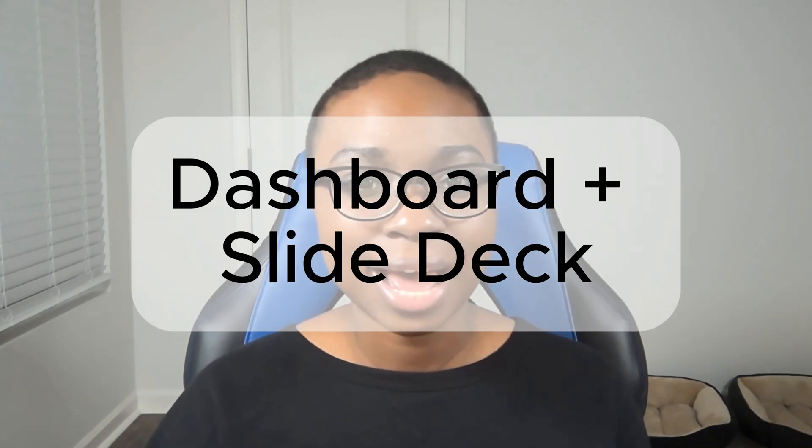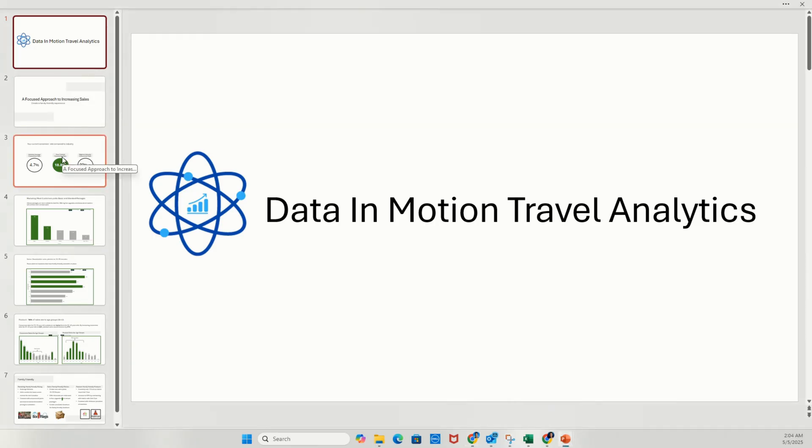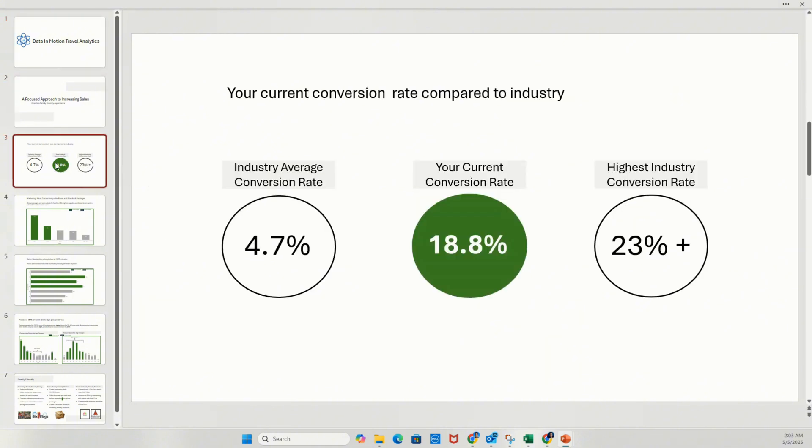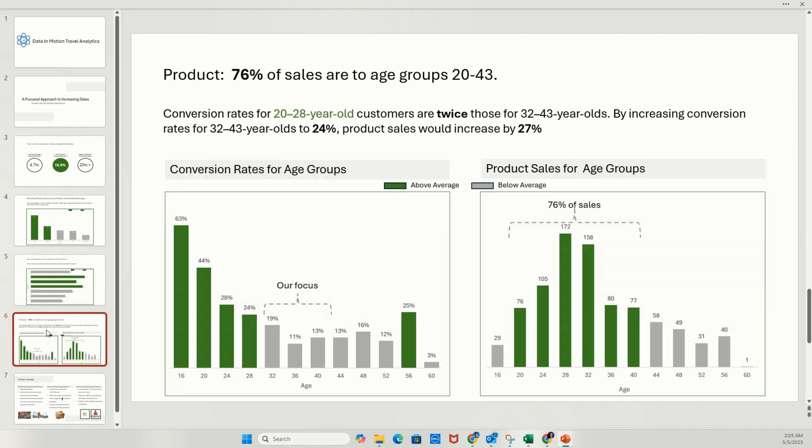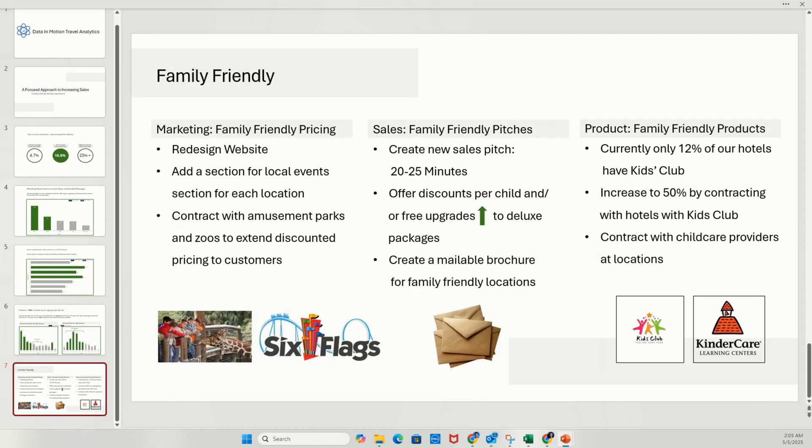Project two: dashboard plus slide deck. This is where 99% of applicants fall flat and where you can instantly stand out. Most people stop at the dashboard, but analysts don't just create visuals — we communicate insights. The most powerful way to do that is by turning your data into a consulting style slide deck. This project combines two skills that hiring managers love: analytical thinking and executive level communication. You take the insights from your dashboard and build a slide deck that tells a business story — not just 'here's the data,' but 'here's what's happening, here's why it matters, and here's what you should do next.' Each slide should deliver one clear idea with an action title.